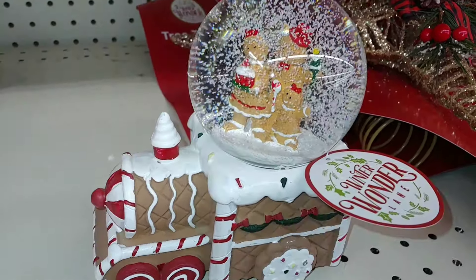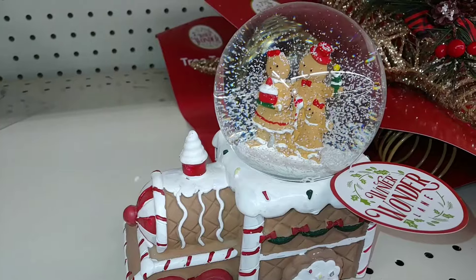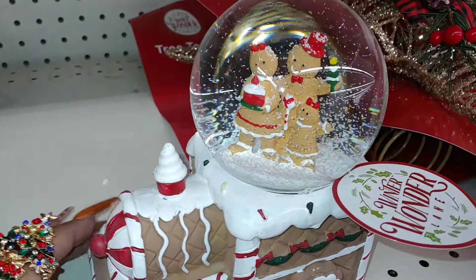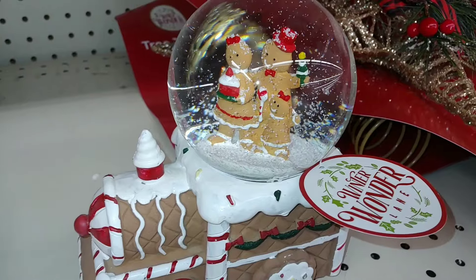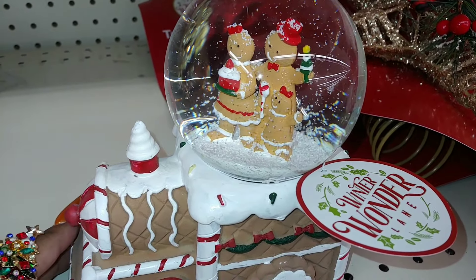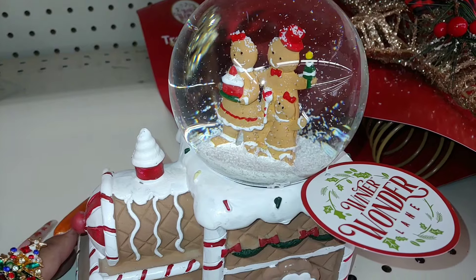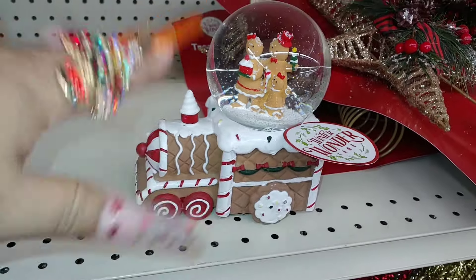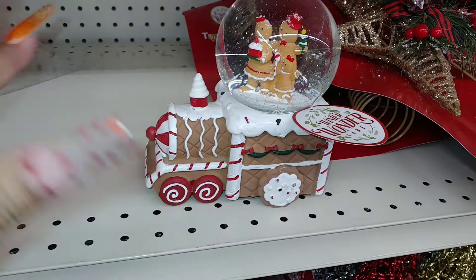Thank you so much for watching — I appreciate it from the bottom of my gingerbread candyland heart. A never-ending thank you to all of you that take the time to watch my videos. I'm sending you always gingerbread sprinkle kisses to each and every one of you. Bye! Love you, Mr. Handsome!